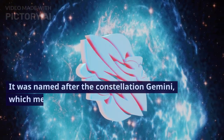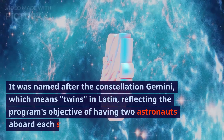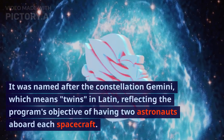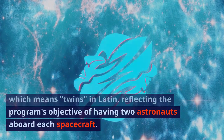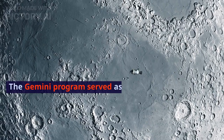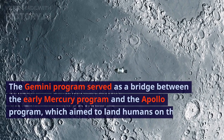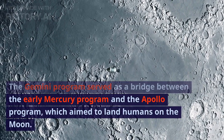It was named after the constellation Gemini, which means twins in Latin, reflecting the program's objective of having two astronauts aboard each spacecraft. The Gemini program served as a bridge between the early Mercury program and the Apollo program, which aimed to land humans on the moon.